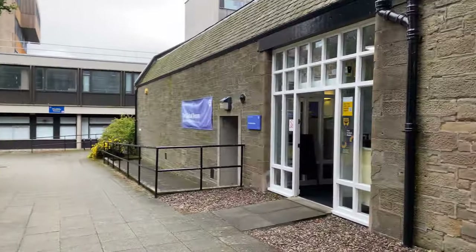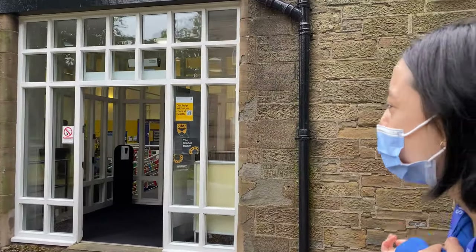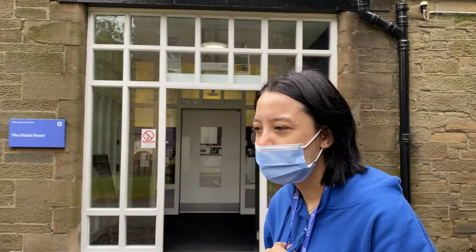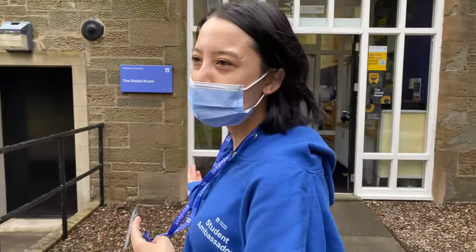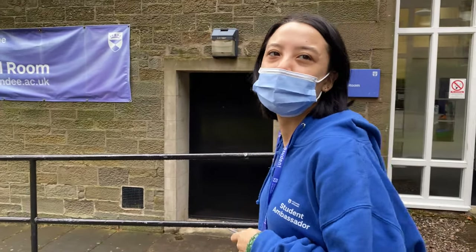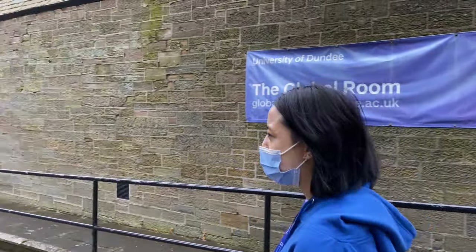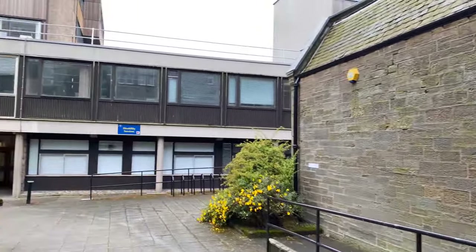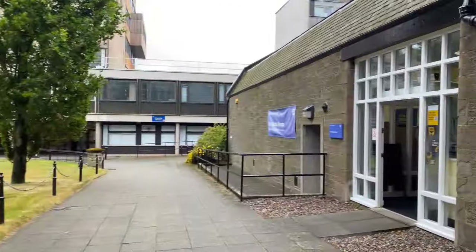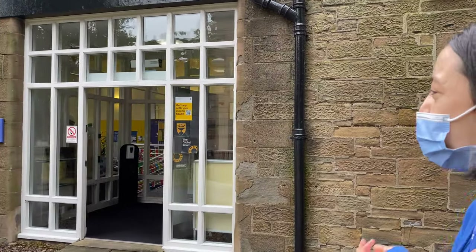The University also has an international student support point which they refer to as the global room. The global room is an office where they offer help for international students, ranging from visa advisory services to admissions and anything that concerns international students. You can just walk into the global room and be offered that help. The global room also occasionally holds unique events that students can attend.